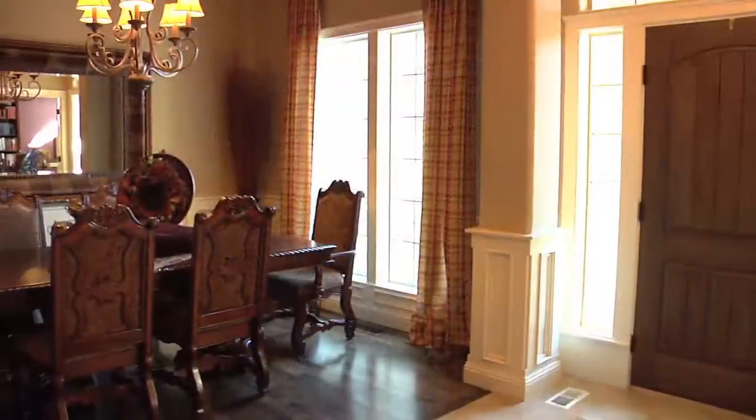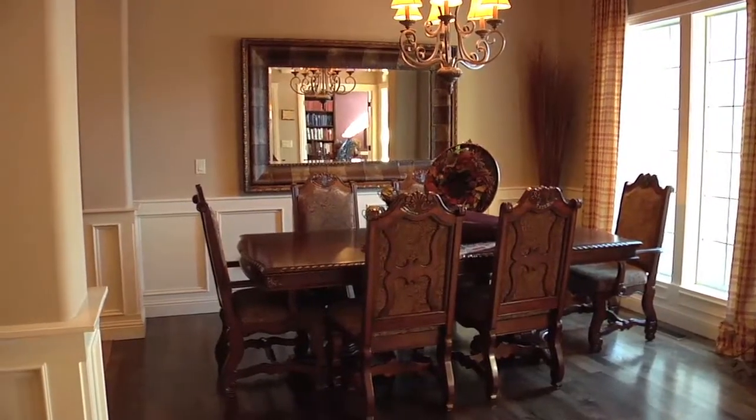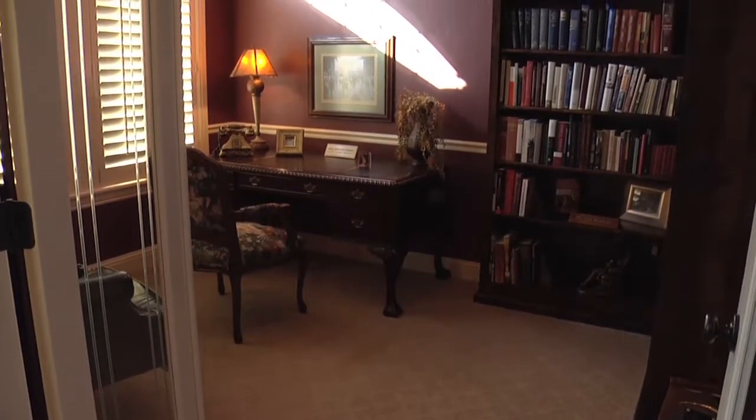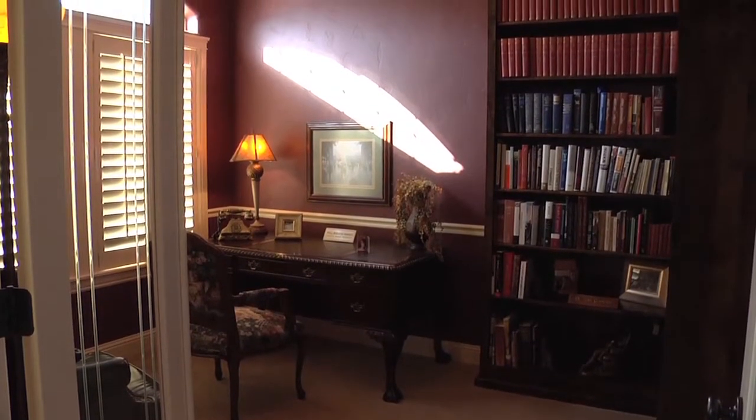The formal dining room has stunning hardwood flooring, large picture windows, elegant columns, and wainscoting. The office has glass French doors, large arched windows, designer paint with crown molding, and elegant built-in bookshelves.